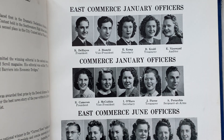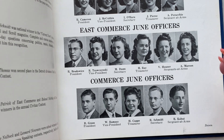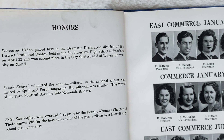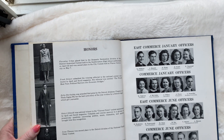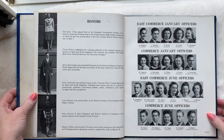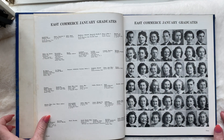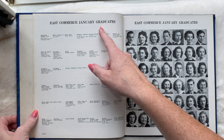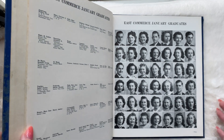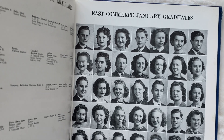Here we have the class officers, and this yearbook is organized a little weird. I'm not sure if it's all seniors they're showing, and they're organized in a kind of a weird way. E-commerce January graduates — so there are different graduates for different months. Different parts of the school year had different graduates, maybe. I'm not really sure what's going on.